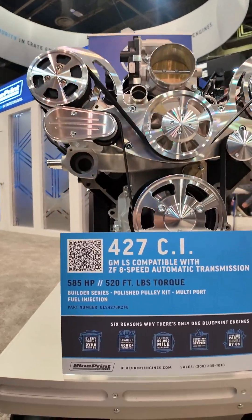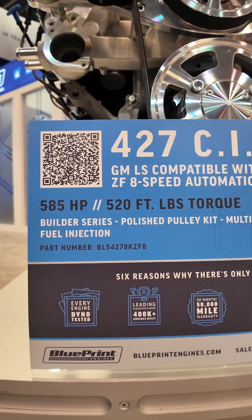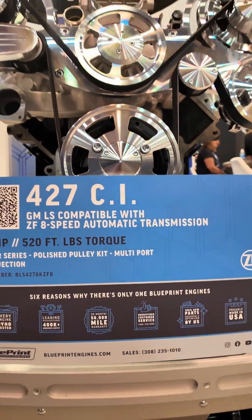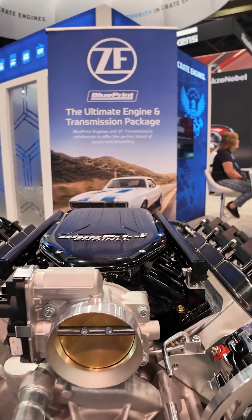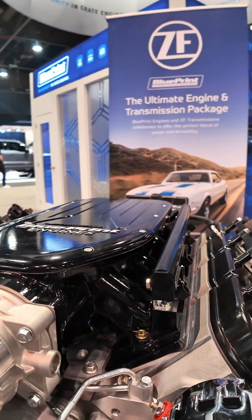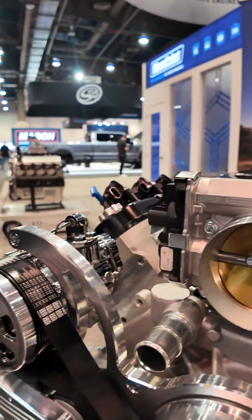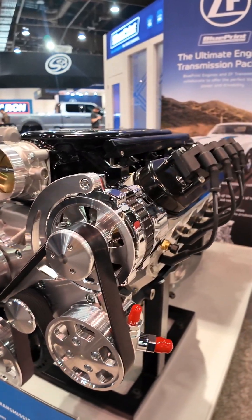What you're looking at here is a 427 cubic inch LS using the Blueprint high strength block. This engine also has a low profile Blueprint Engines cold air intake and our Blueprint EFI, basically optimized to start up and go and optimize the power. This engine puts out 585 horsepower and 520 foot-pounds of torque.